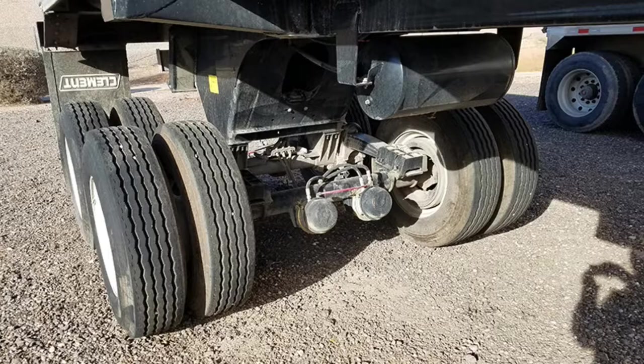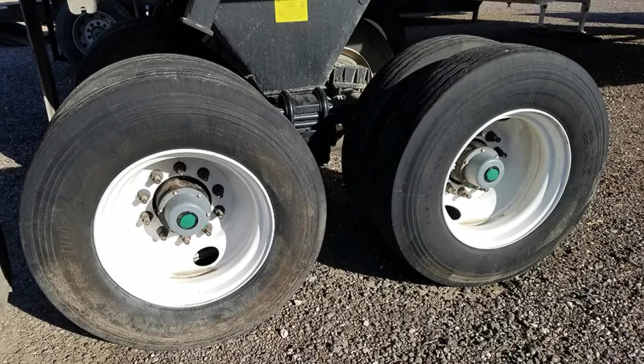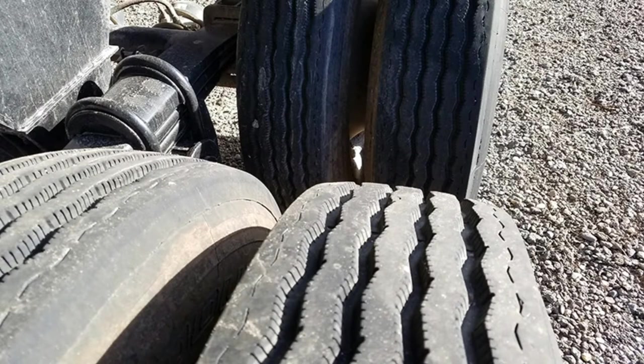The suspension is a 50,000 pound single-point system. This trailer has tandem axles. The low profile 22.15 tires are in like-new condition and are mounted on steel wheels.